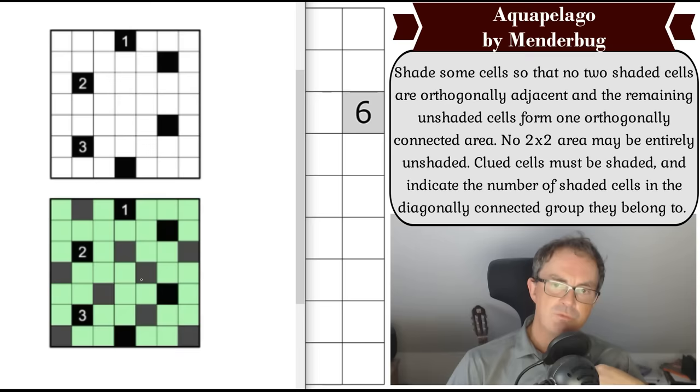Orthogonally connected sounds complicated but it's very simple — two cells are orthogonally connected if they share an edge. Carrying on with the rules: clued cells must be shaded and indicate the number of shaded cells in the diagonally connected group they belong to. So the two in the black square has only one diagonally connected square, whereas the three is part of a group of three diagonally connected squares. That's what I think is going on.